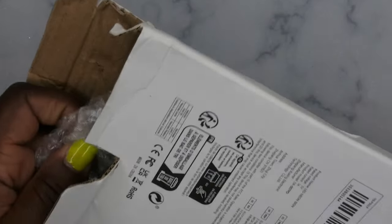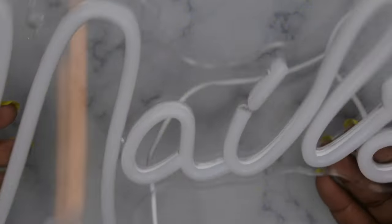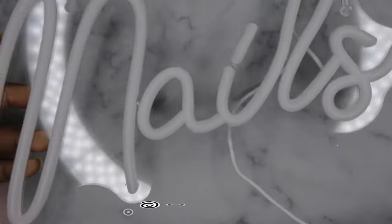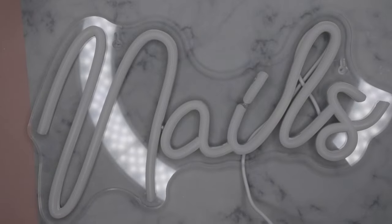The first item — oh my gosh, I completely forgot I ordered this! This is a neon sign, you guys! It says 'Nails.' This is so cute, I absolutely love it! I'm going to hang this up in my nail room, right above my nail desk. Let's plug it in and see what it looks like — wow!